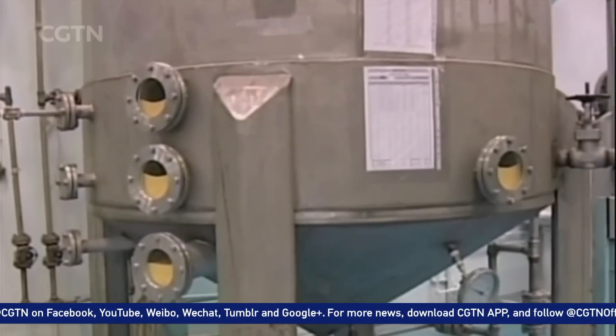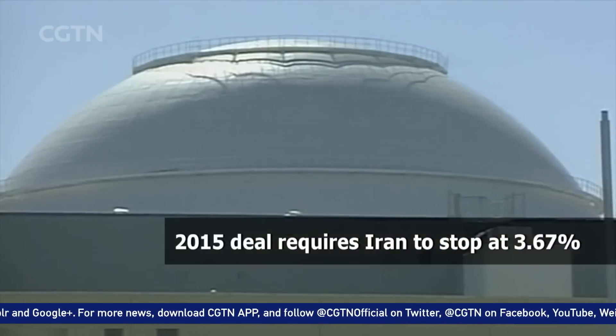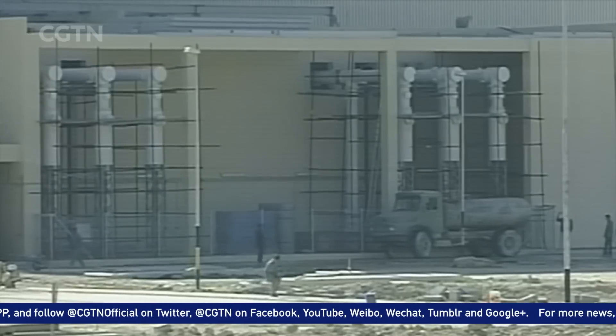Under the deal, Iran has the right to enrich up to 3.67%, enough to develop its commercial nuclear plants and stall its bomb-making capability.